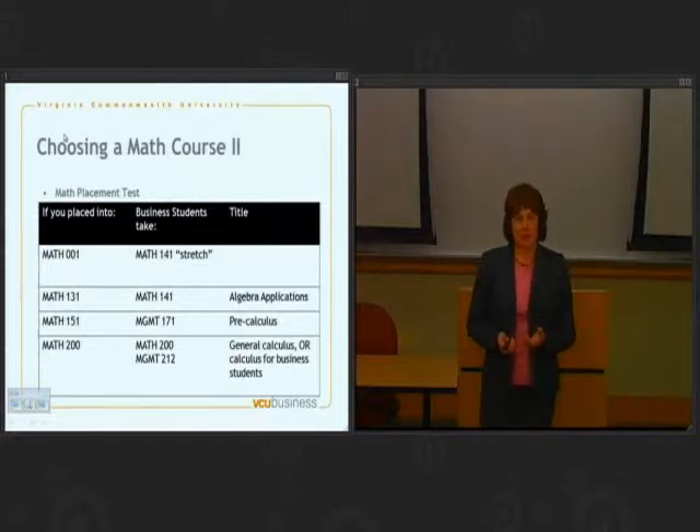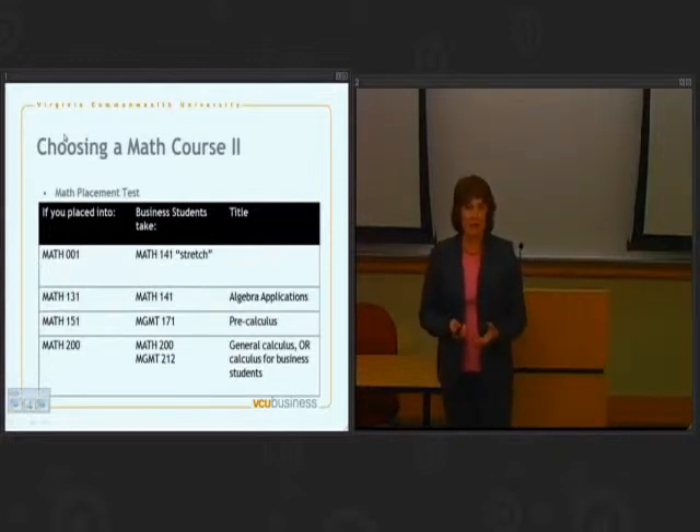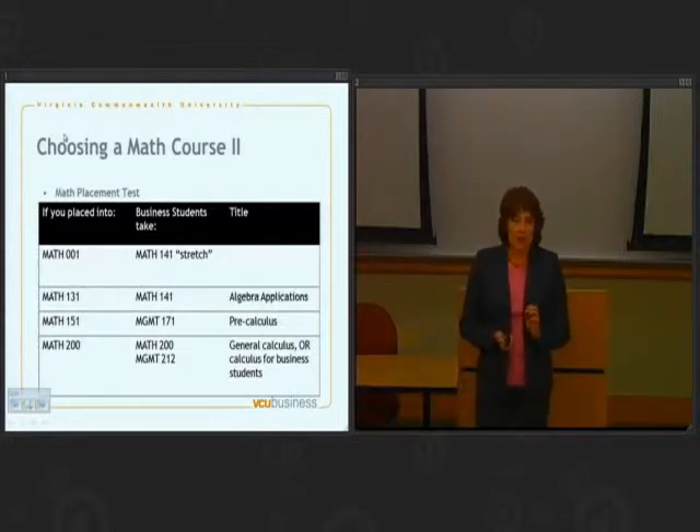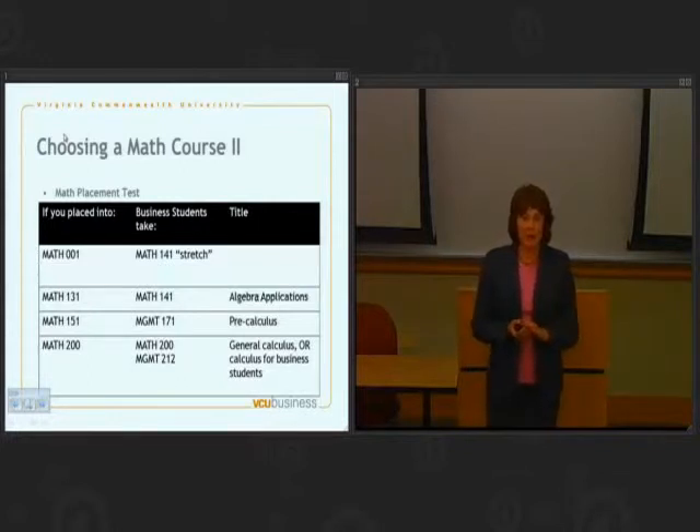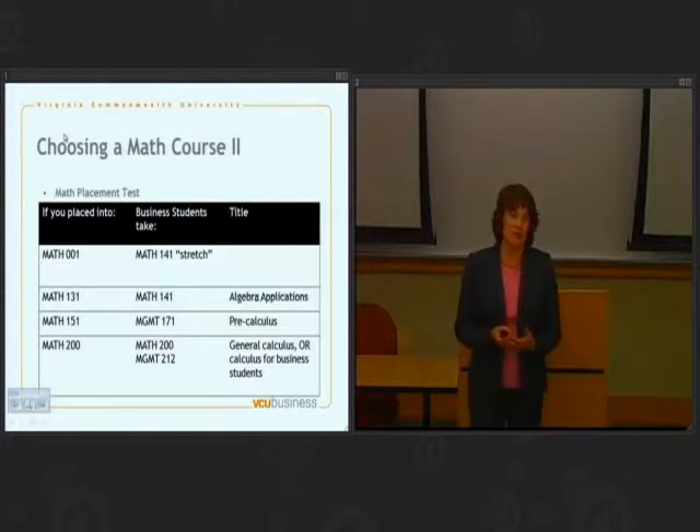What about taking the math placement test? If you're taking the math placement test, you want to be sure to do that before you arrive on campus. You will get your results, and here's how to interpret them. If it says you placed into Math 001, we want you to register for Math 141 and you'll register for a stretch section. The stretch section has the same content and you get the same credit as any other section of Math 141 — it's just that you have more contact hours with a professor. The logic is that if you placed at this level, we're a little concerned about throwing you into an algebra class without extra help, so this ensures you have access to the resources you need to be successful.